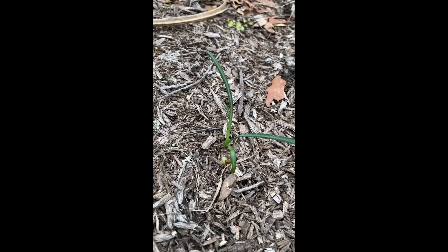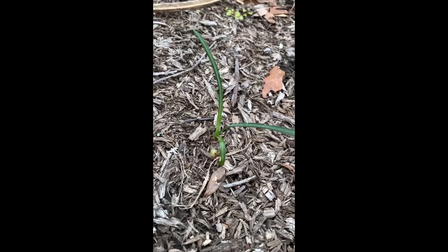Hey y'all, welcome back. One of my favorite things I love doing in this yard — we bought this house about three years ago — is going around and finding surprises: things I didn't know were growing that I love, like some beautiful flowers and different native plants. Let me show you what I found.